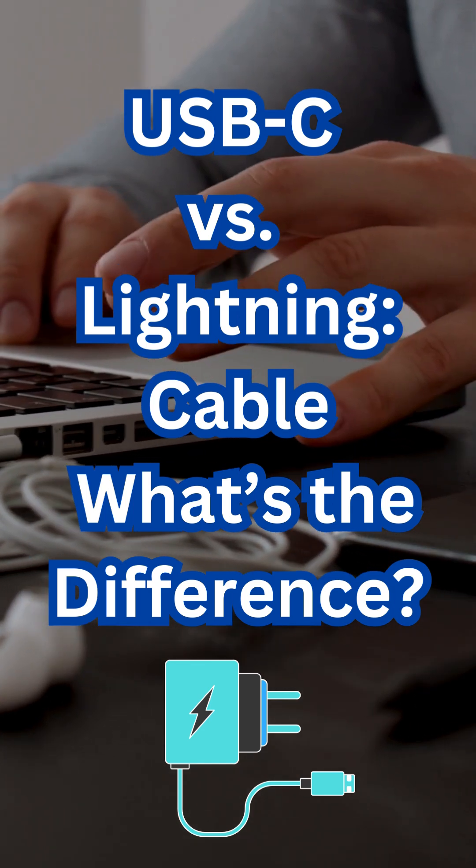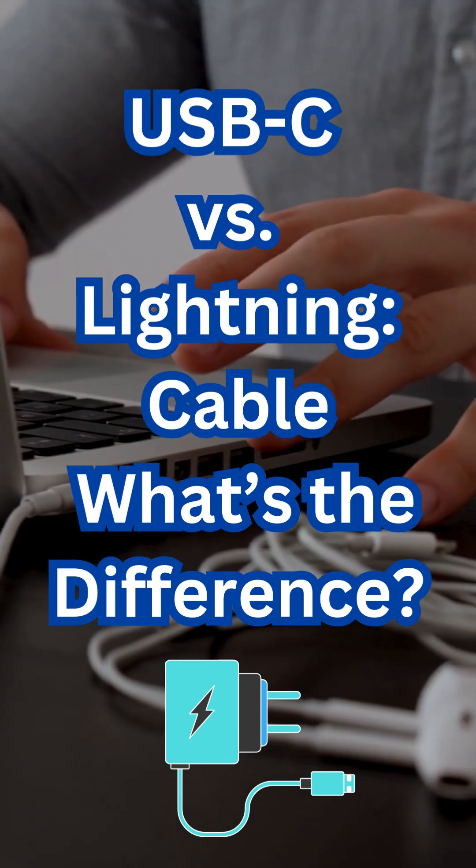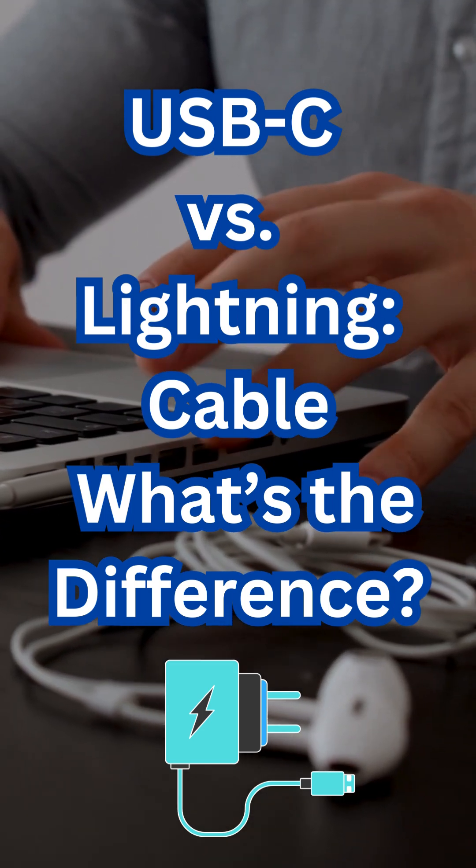The future of Lightning. Apple has started shifting to USB-C, seen in the iPhone 15 and newer iPads, due to EU regulations and growing demand for a universal standard.